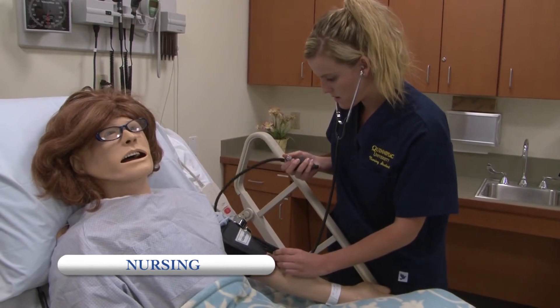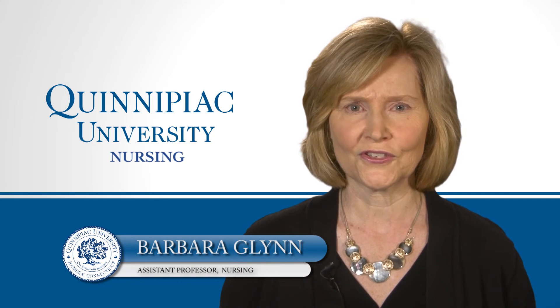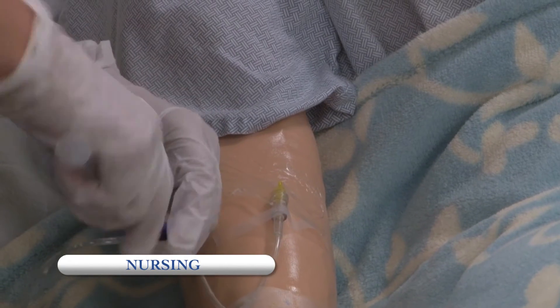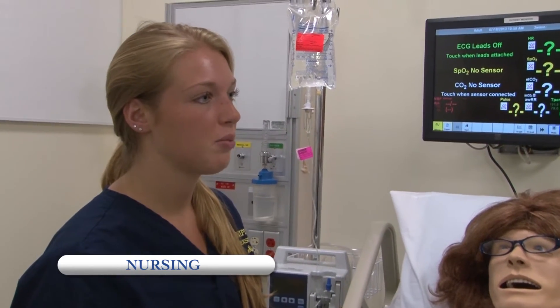Nursing uses simulation in both hospital and community settings and allows our students the opportunity to experience real-life healthcare situations. This helps develop skills such as critical thinking, communication, and teamwork.